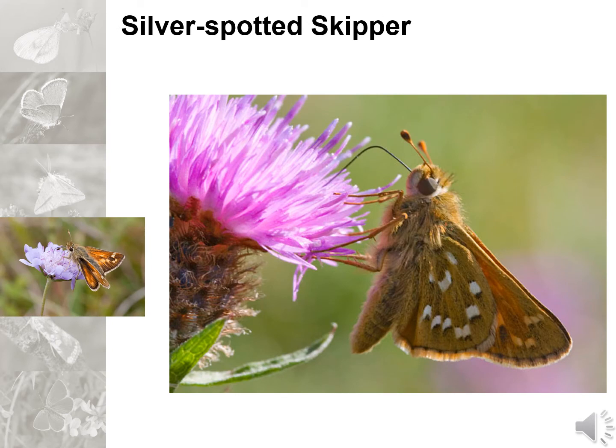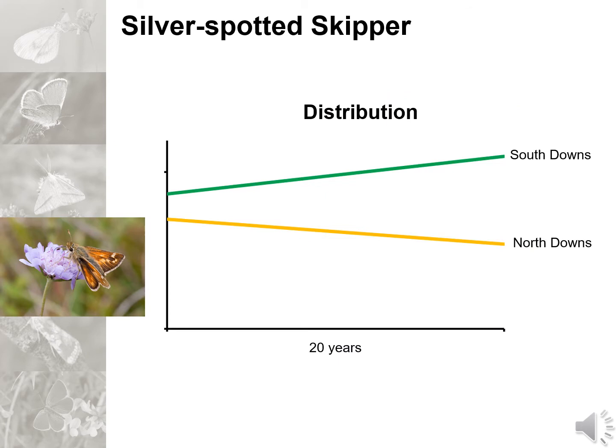On now to another species found on the North Downs. The silver spotted skipper is a lovely little butterfly which wasn't flagged up as a high conservation priority in the UK conservation strategy. However, recent analysis of the data shows that while the butterfly has been doing well on the South Downs, it seems to be struggling on the North Downs. Butterfly Conservation will need to continue to monitor the situation here, and this could become a conservation priority in the coming years.